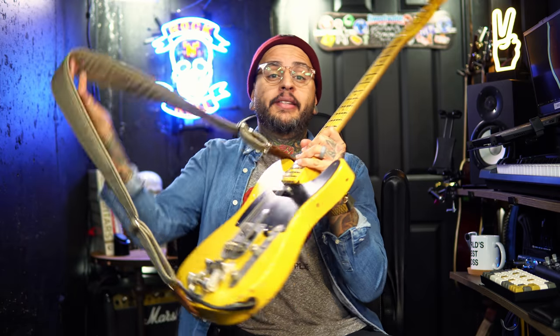That rig rundown is actually doing really well from a views standpoint, so thank you all who have watched it. Maybe you're new here from that video — welcome to the channel. Today we're going to do some tone searching using the Nash T52, and I'm going to turn some pedals on and see what kind of tones we get.